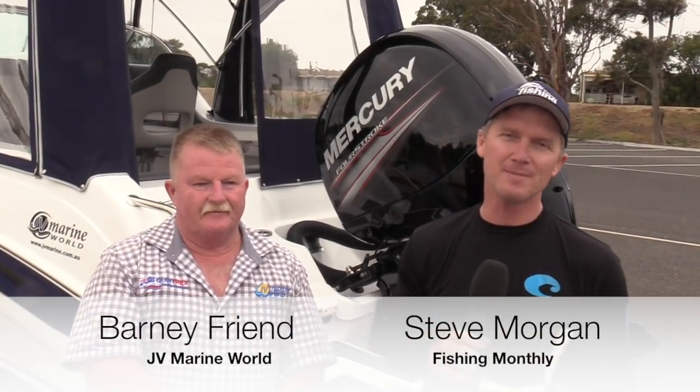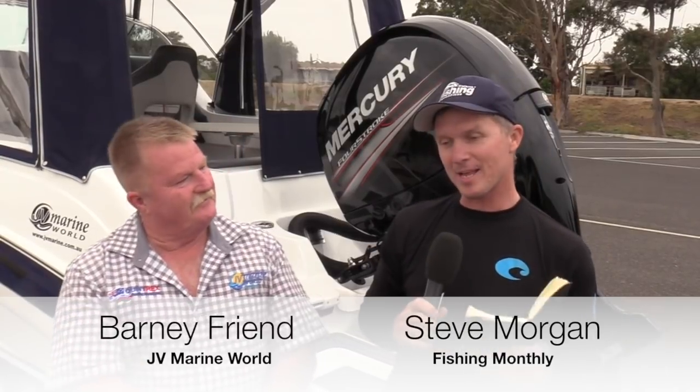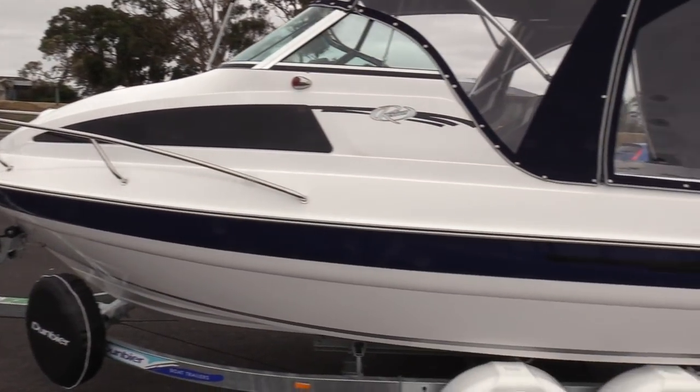G'day guys, Steve Morgan here from Fishing Monthly Magazines with JV Marine's Barney. Barney, you and I are super keen fishermen and we are introducing a new brand to Fishing Monthly readers today. It's Revival, a Melbourne-built boat. Tell us a bit about them.